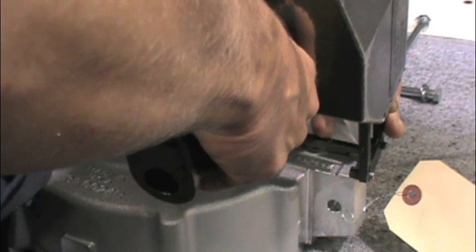Crankcases and flywheels are both marked using a process called pin stamping. Here is a crankcase being pin stamped on our assembly line at our Viola, Wisconsin facility.